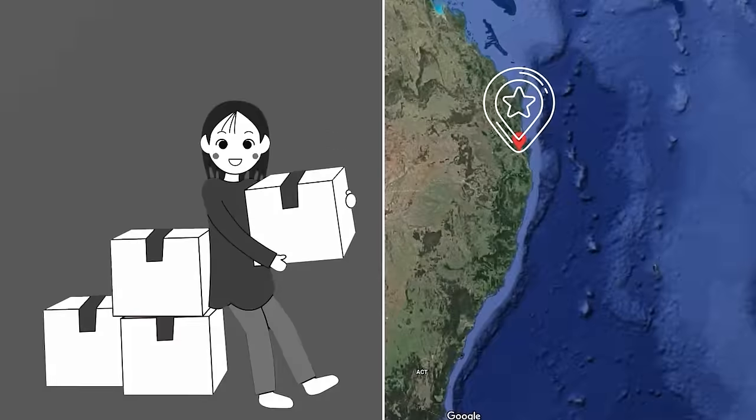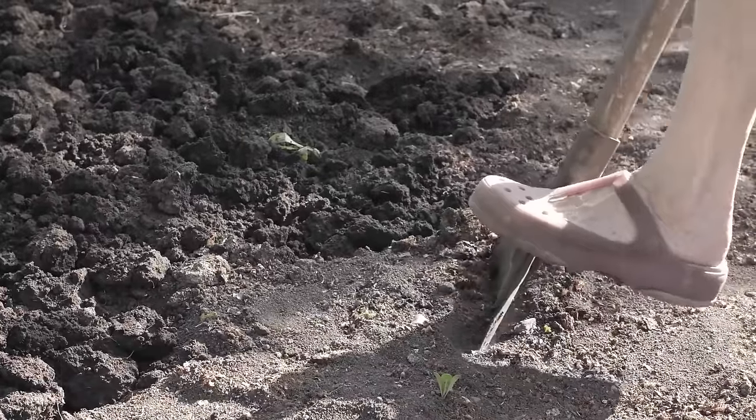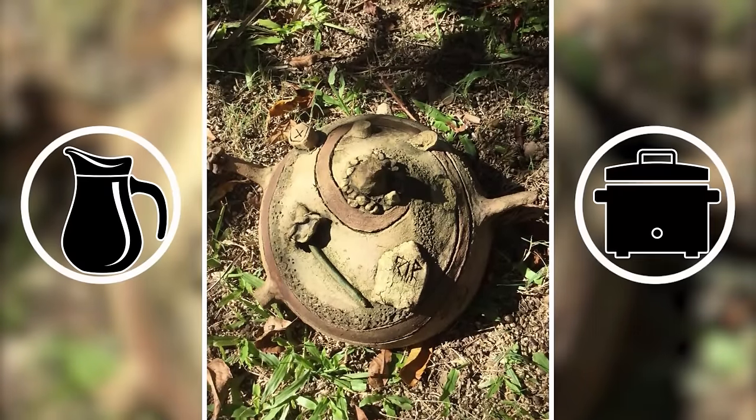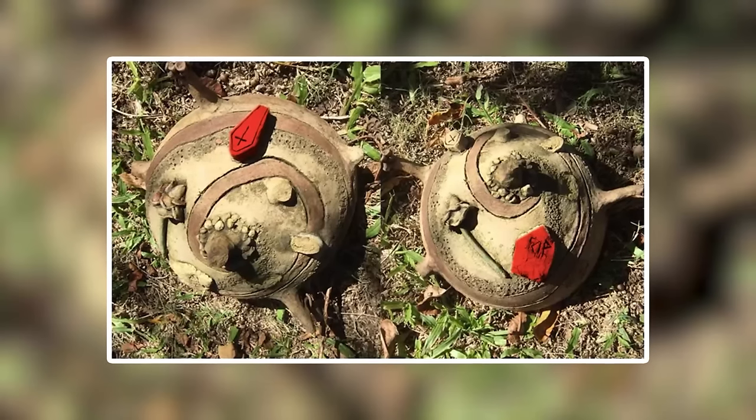For instance, Brisbane resident Kerry Moran, who moved to a new home in 2019, dug up an object that many thought was cursed. This thing is sculpted from clay and resembles a jug or crock. It has quite a few disturbing features including a coffin, a tombstone, and the letters RIP carved into it.